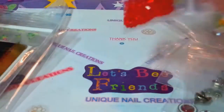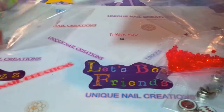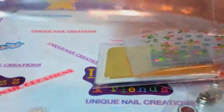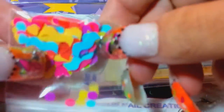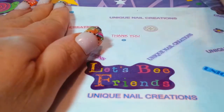You're also gonna get some tip things, some stickers, a 3D mold — this one happens to be bows — and some confetti with small and medium pieces to encapsulate. So that's the encapsulation stuff, and that's the nail art for that bag.